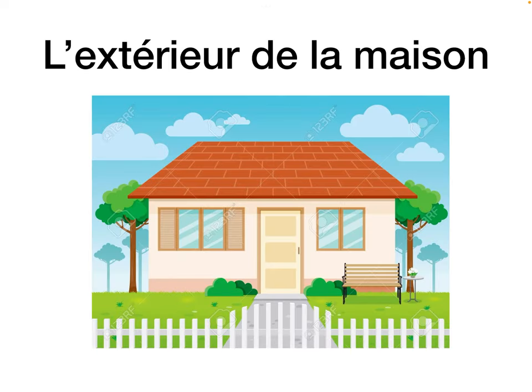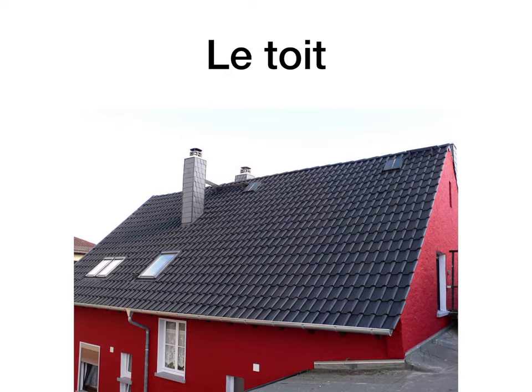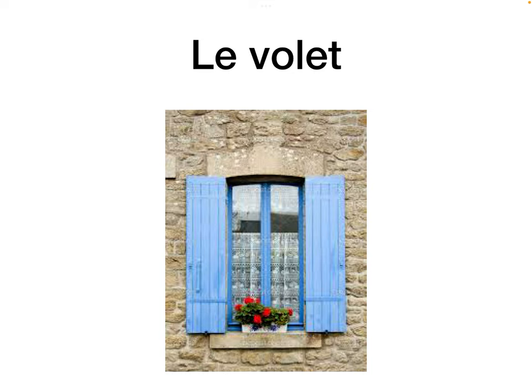L'extérieur de la maison — the outside of the house vocab. This could come up in a reading comprehension, or more often in the listening. Le toit is the roof. Le volet is the shutter — we wouldn't typically have them in Irish homes, but in France they're part of their culture, part of the design of the houses, with shutters on the windows.